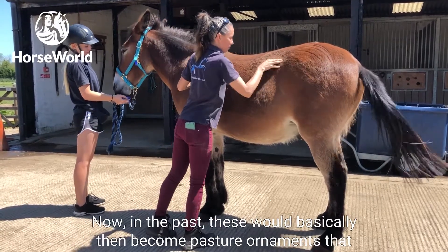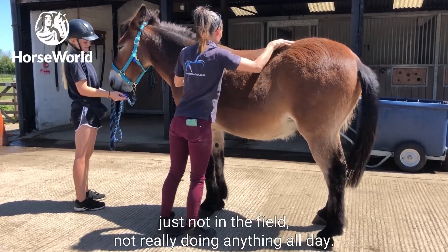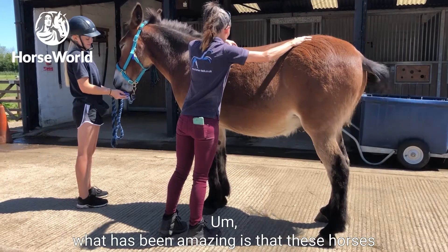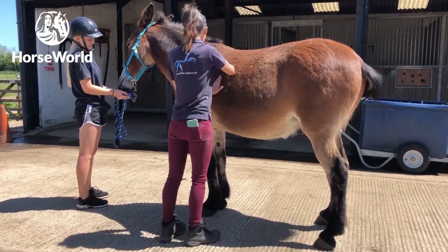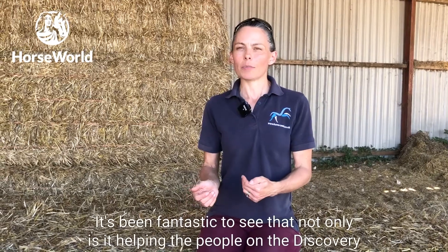In the past, these horses would basically become pasture ornaments that just sat in the field not doing anything all day. What has been amazing is that these horses have just fitted into the Discovery Program so well — it's been fantastic.